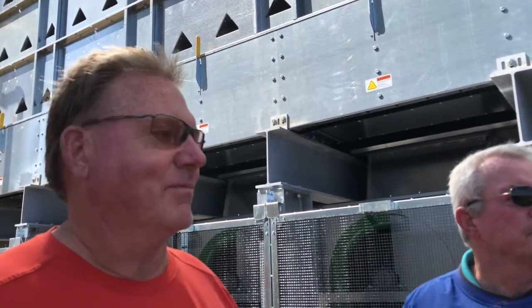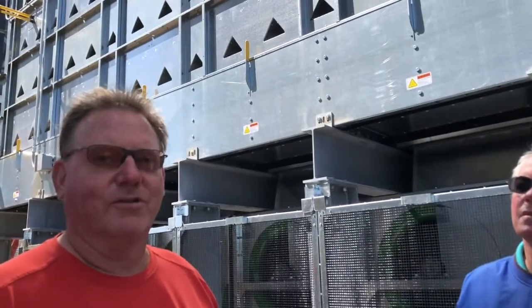Right behind us is the new corn dryer. It's rated at 6,800 bushels an hour at 10-point moisture removal — so that'd be like 25% corn drying from 15 to 10 points. But that rating is at around 80 degrees outside temperature, so in Minnesota it'll never dry that much. If the corn's cold, you have to warm it up before it starts drying. That's why we went a little bigger — we knew it wouldn't hit the rated capacity.